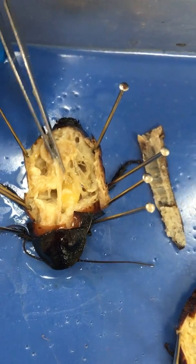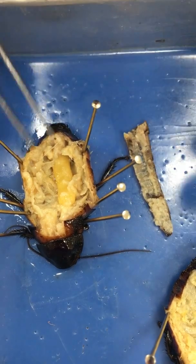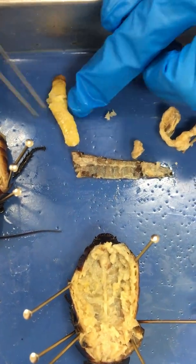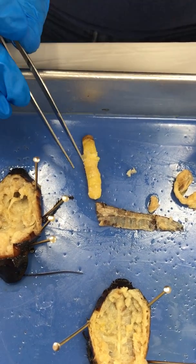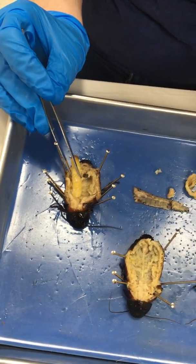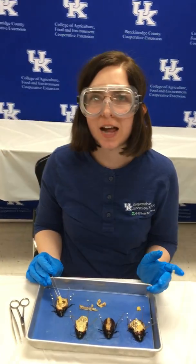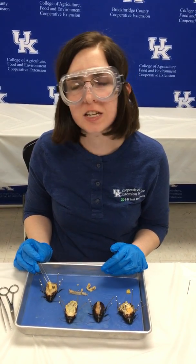Now if I move the digestive system and the respiratory system out of the way, we're going to see a really cool feature. I happen to have a female, and I know it's a female because we have an intact ootheca or egg case. This particular cockroach species can have about 30 to 60 babies, and she's one of the best mothers in the animal kingdom, especially when it comes to insects, because she appears to give live birth. But actually she'll squeeze out that egg case and then squeeze in that fertilized egg case into a brood chamber, and she'll basically incubate those eggs until they hatch inside of her, and she'll squeeze out those live nymphs.